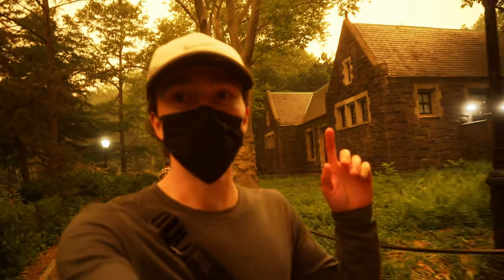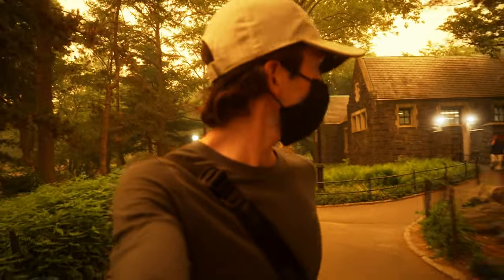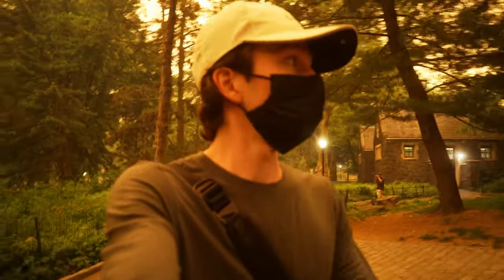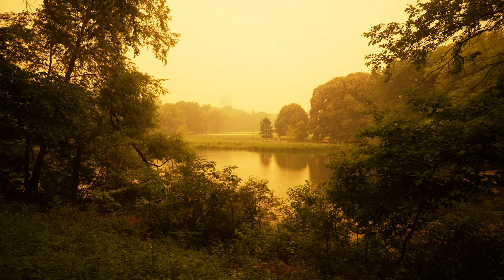It's really interesting — all of these street lights usually look pretty warm compared to everything else, but because the air is just orange, they look really blue right now, which is a really interesting contrast.